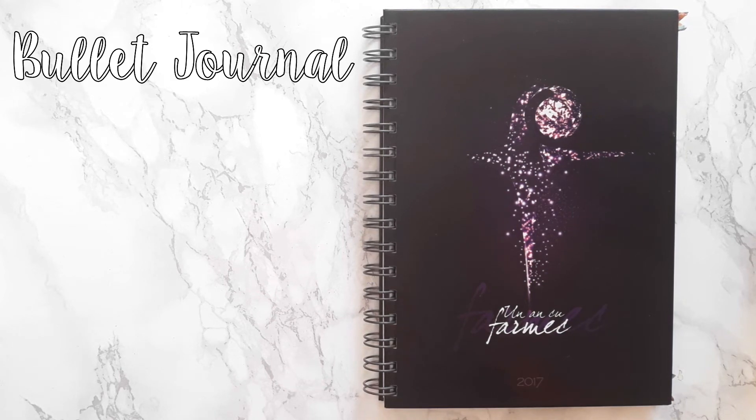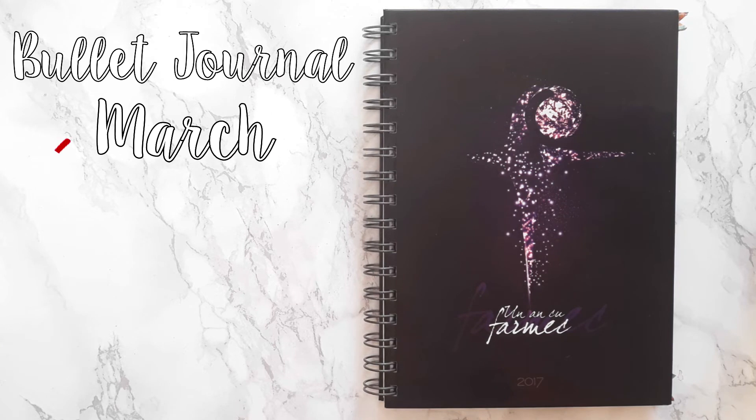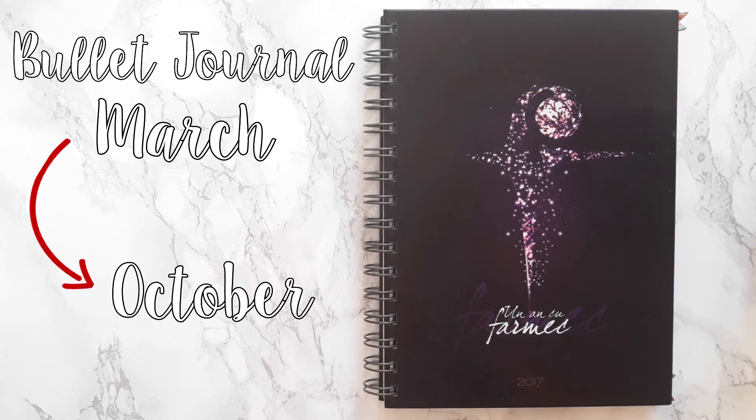Hey guys, this is my very first bullet journal. I started in March and I'll be finishing it this month in October. I really wanted to do a flip through because I feel like a lot of newcomers feel like they should have the most expensive notebooks and the best pens in order to get into this hobby. And as you can see, this was obviously not the case for me. I do not have the original bullet journal, nor is this a Moleskine — it's just some random notebook that I had lying around the house, and I still made it work somehow, so I want to show you that.